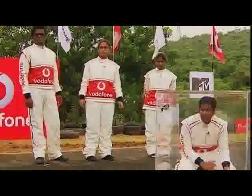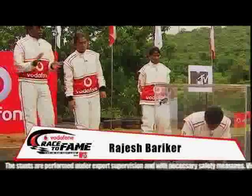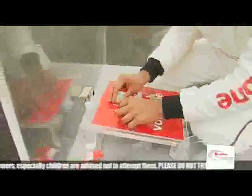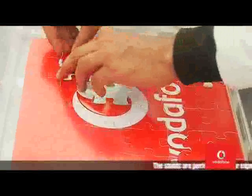Rajesh, ready? Yeah. The time starts in 3, 2, 1, go! Come on! Don't tremble so much. Come on, Rajesh — two pieces missing. Time!